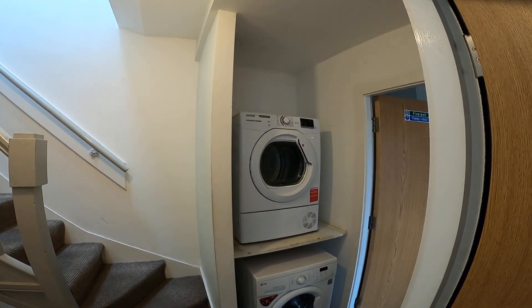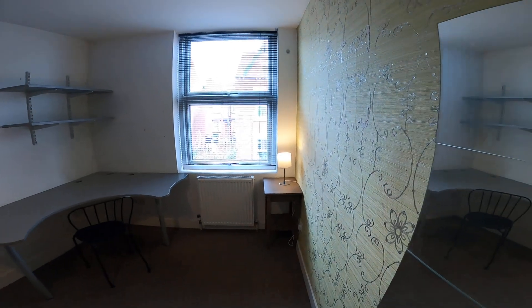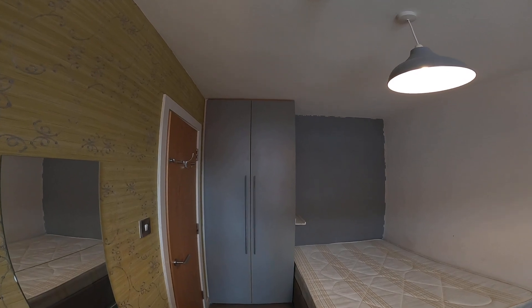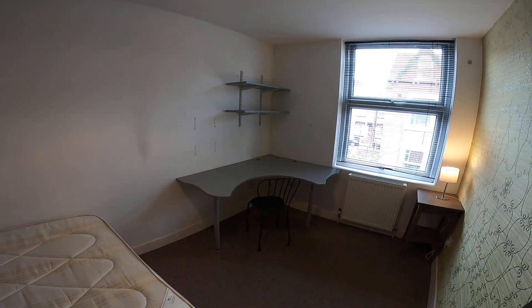We've got a washer and dryer. And then into bedroom 3 — wardrobe again, and a guest chair in the corner.